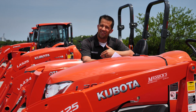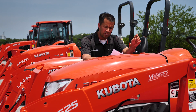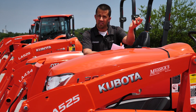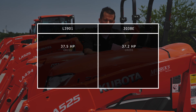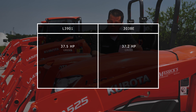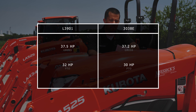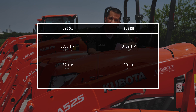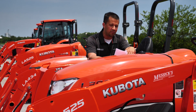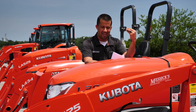That gets really sketchy because there are many, many standards and different ways that engines can be measured. Diving into the PTO horsepower numbers, this Kubota L3901 I'm standing beside is 37.5 gross engine horsepower. The John Deere 3038E is 37.2 gross horsepower — only 3 tenths of a horsepower between them. But when you look at the PTO horsepower, the Kubota has a 2 horsepower advantage, telling you that their tractor is more efficient and able to put more power to the ground — making it actually 7 to 8% more powerful, even though both have basically the same gross engine horsepower.